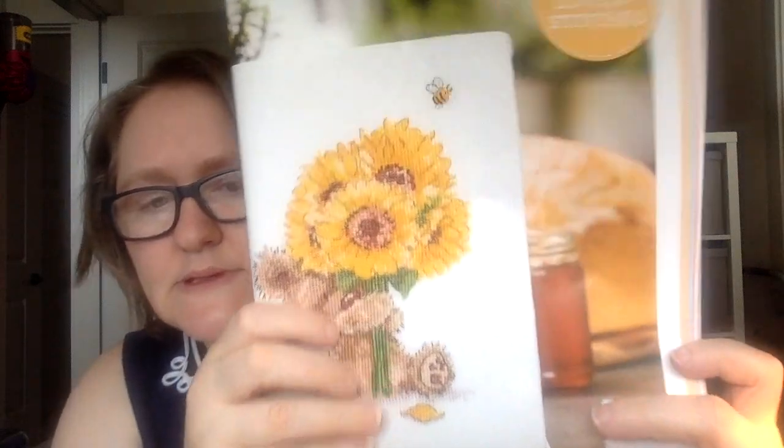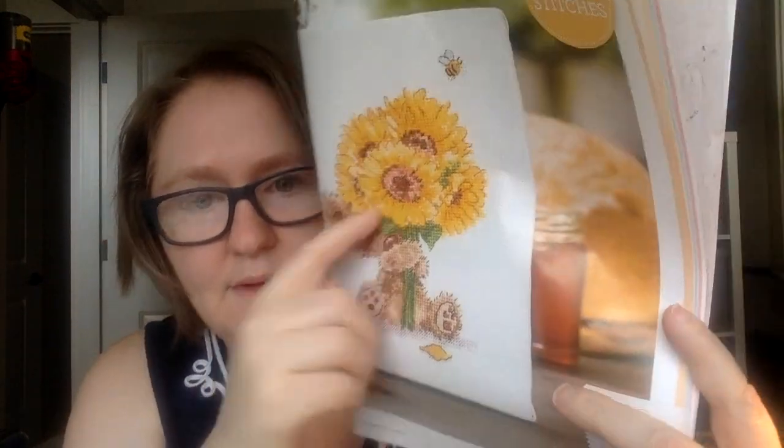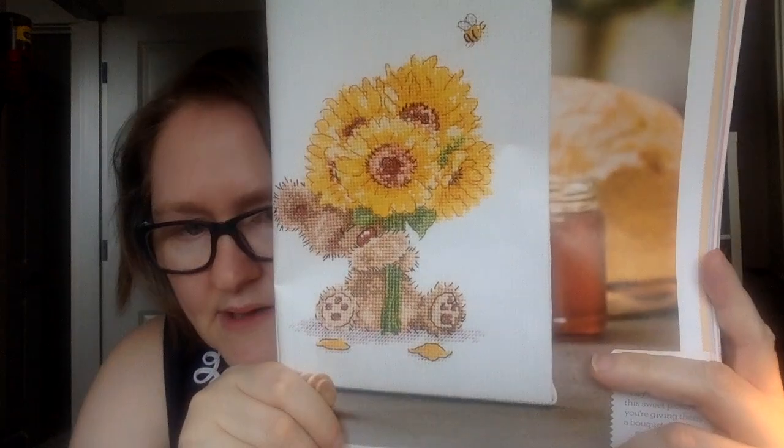Next up is Fuzzy Friends by Ian Hallows. It's a cute little teddy bear holding some sunflowers, with a little bee up there. Very cute.